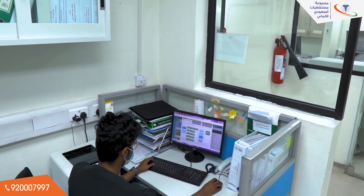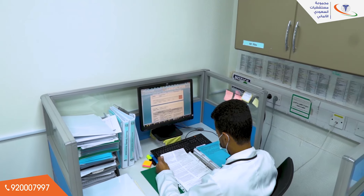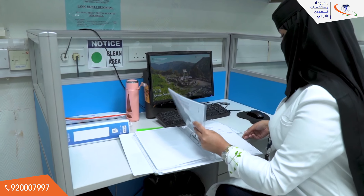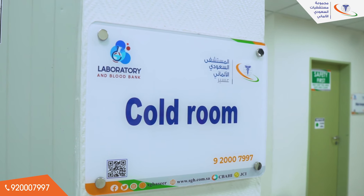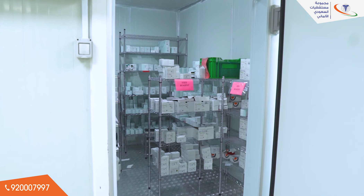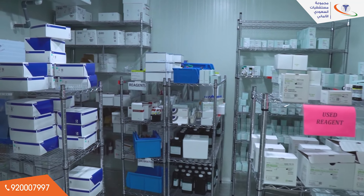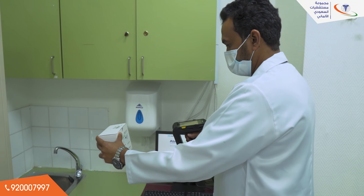The laboratory provides bedside testing — POCT — for blood gases and blood sugar. Aiming for the highest quality, the laboratory is equipped with a Cold Room, where reagents are electronically controlled by an inventory management system and its temperature is continuously monitored with an alarm.